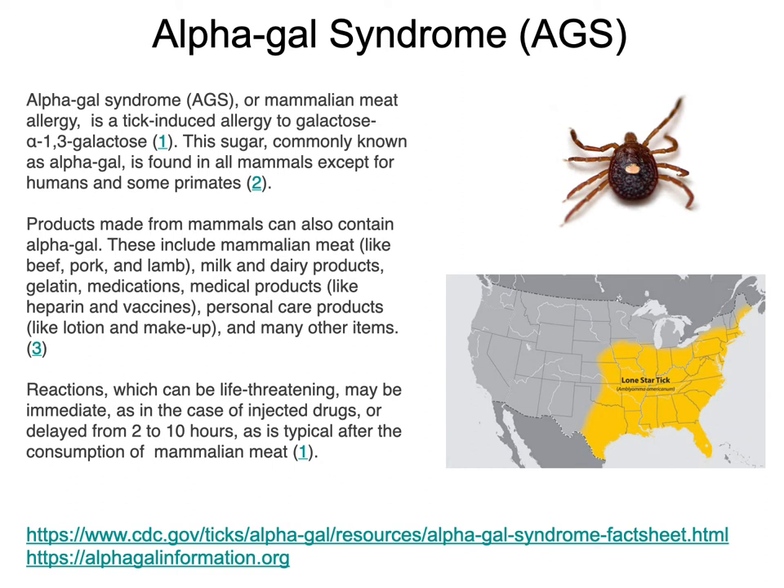Alpha-gal was actually identified through a monoclonal antibody being used for cancer. Some individuals immediately had an anaphylactic event — an allergic reaction — even though it was their first time receiving that drug, which is very atypical. Those individuals were looked at and found to have antibodies. The drug was made in two different cell lines: one was a high expressor of alpha-gal, the other a low expressor. Individuals only had anaphylactic events if they were injected with the high-expressing one. That drug was the drug that got Martha Stewart in trouble for insider trading.